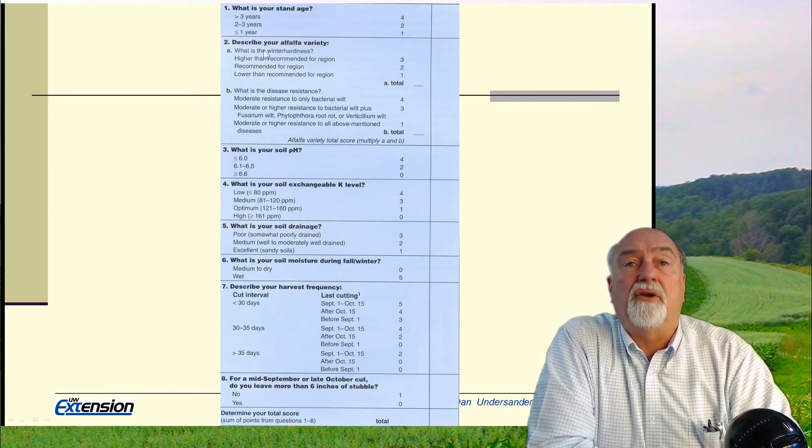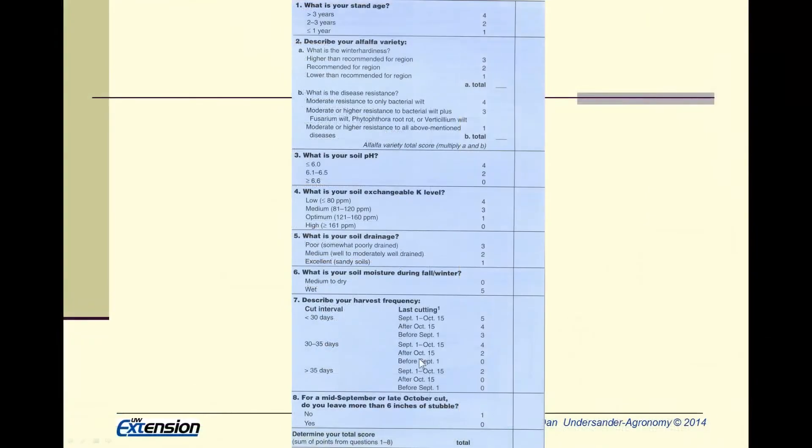Several things affect yield potential and winter survival, which is one of the key issues. Older stands are less likely to survive the winter and more likely to show thinning — so not only are they low yielding, they have less winter survival ability. We generally suggest keeping a stand for the seeding year plus two more years. After that, stands on average tend to thin, and the most economic thing is to turn those stands over and reseed.